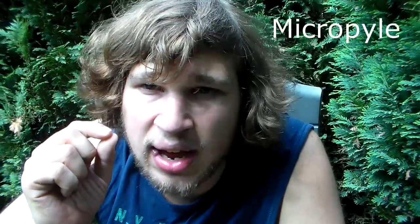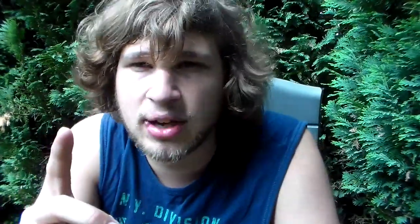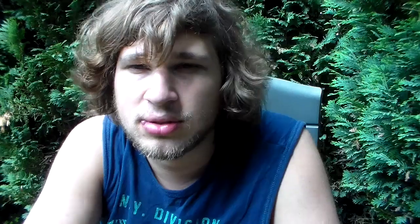Their eggs have one unique trait. Saturniidae eggs have what's called a micropyle — the spot where gas exchange happens, meaning the egg breathes through it. It's also the spot where the sperm cell enters during fertilization. In Hemileucinae, if fertilization happens, you can tell the eggs are fertile because they have a black spot on them. Fertile eggs have a black spot, while non-fertile eggs have a green or no spot at all. This is very useful because when you buy eggs, you can instantly tell if they're going to hatch — which isn't possible with most other Saturniidae species.